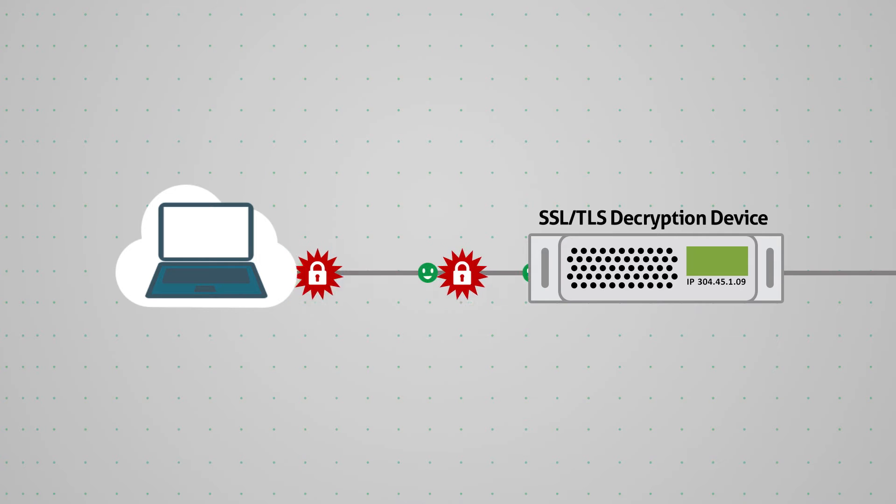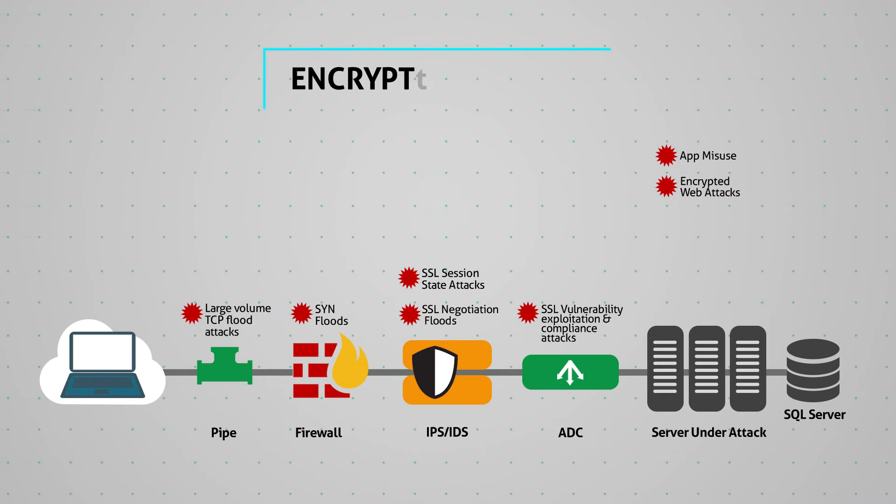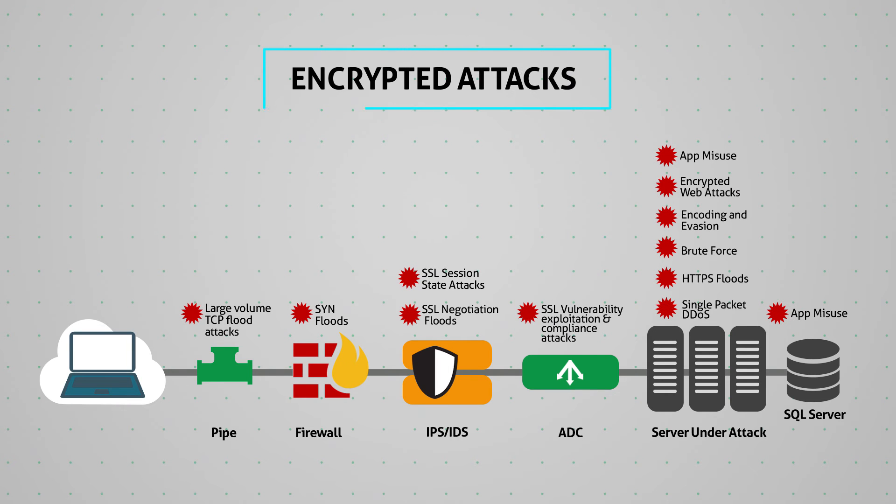Most solutions rely on an inline decryption device — a stateful device that is susceptible to attacks and cannot handle the higher-volume encrypted DDoS attacks. Different types of encrypted attacks target your infrastructure, such as TCP send floods, SSL negotiation floods, HTTPS floods, and encrypted web attacks.